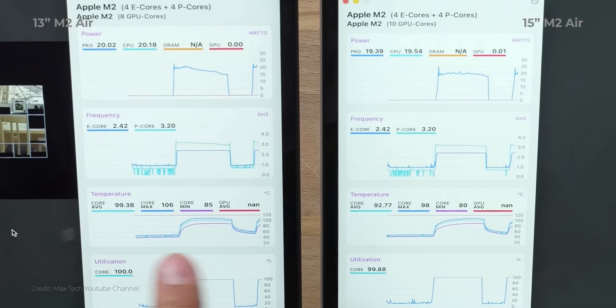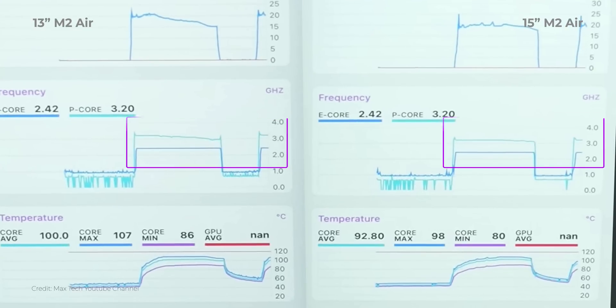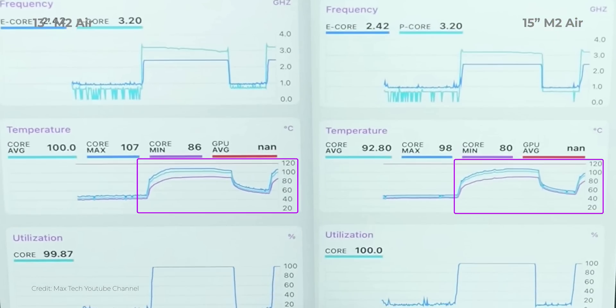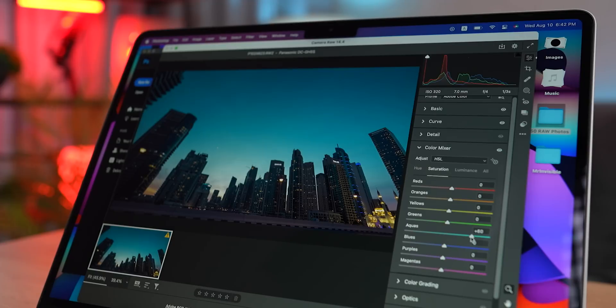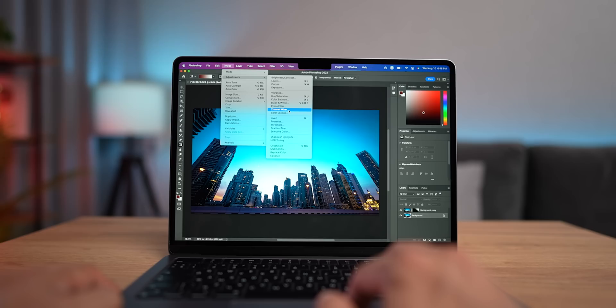Looking at the graphs, clock speeds during testing are higher on the 15-inch model, as well as the power draw. At the same time, temperatures on the 15-inch are lower and substantially so — 90 degrees versus 99 degrees. A bigger body does the trick, helping the chip retain more of its performance under sustained workload. That said, from my experience with the 13-inch Air, if you decide to do any heavy work on either of these machines, you'll be limited in a pretty much identical way.